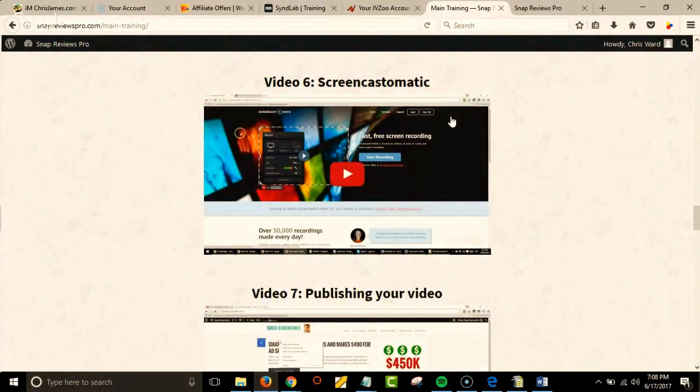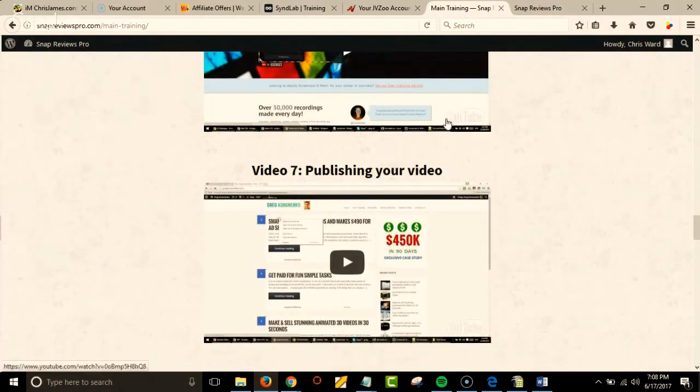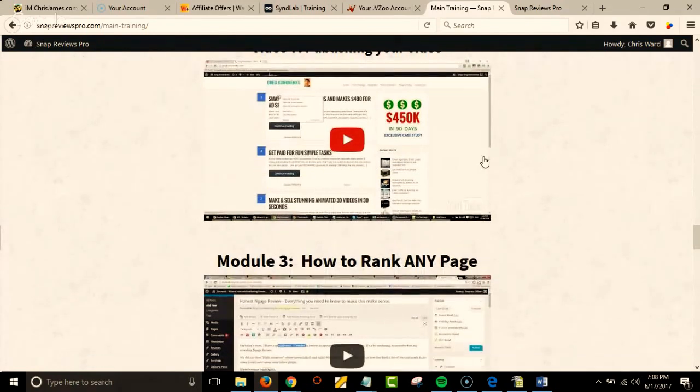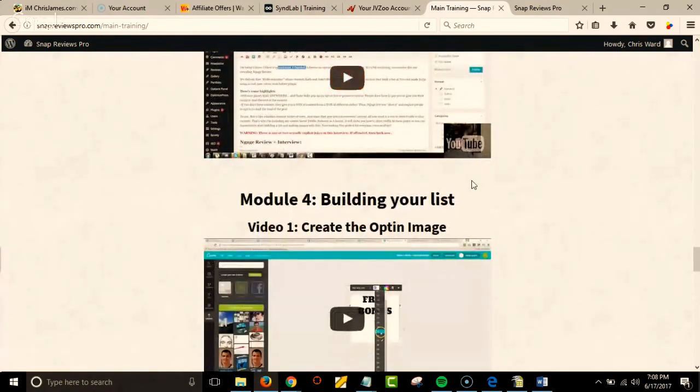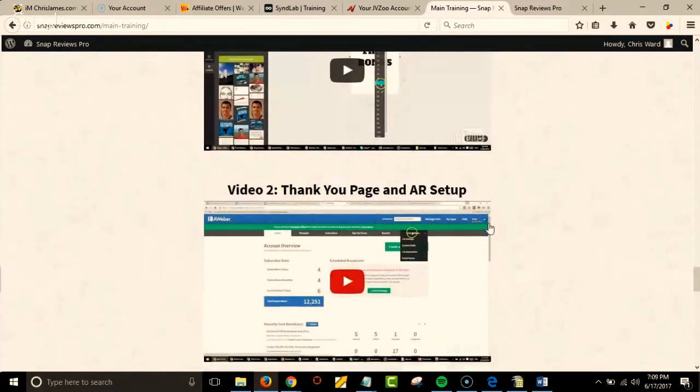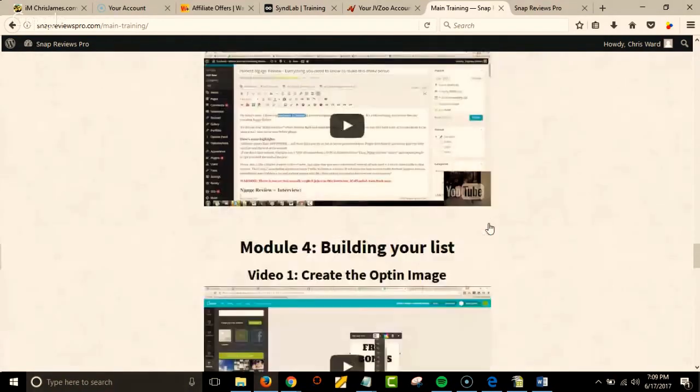Screencast-O-Matic is what I use — it's awesome, there's a free version, and that's what I've always used. Publishing your video, how to rank any page, building a list, creating your opt-in — it's all right here.